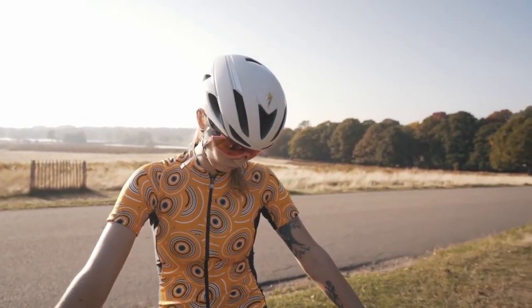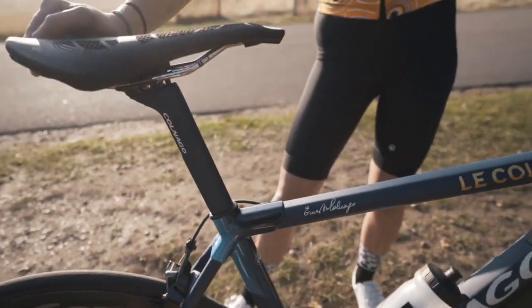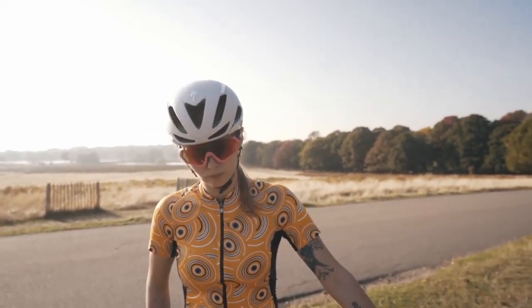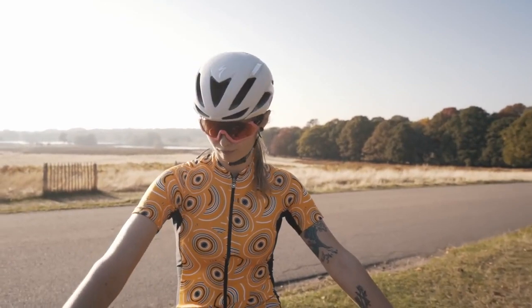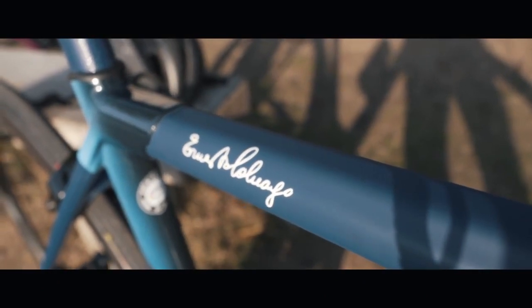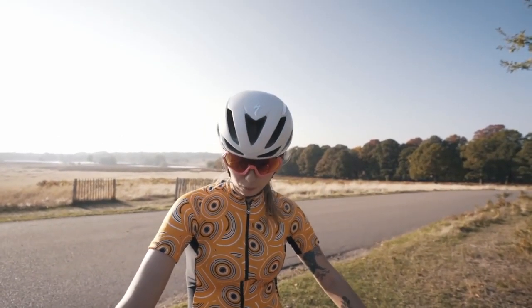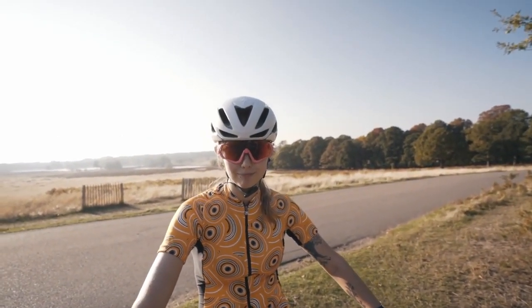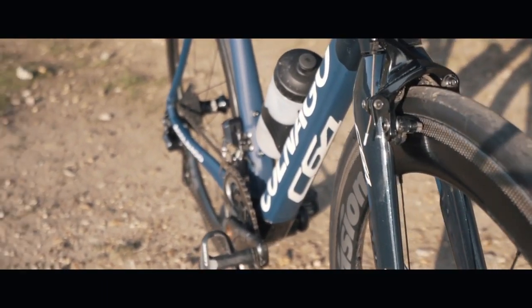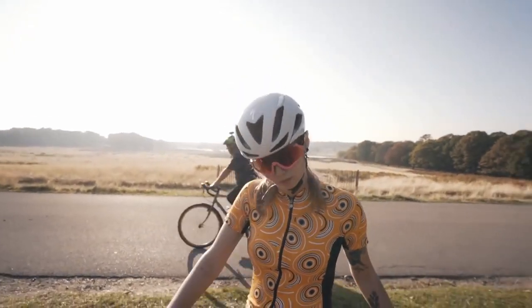The C64 is different from the C60 because it has a slightly different seat stay design which is slightly more aero. Another difference is that this one can take 28mm tires, and it has dual-mount brakes. Mr. Ernesto Cornago's signature is on the top tube — that's worth paying for. The frame comes in 14 different sizes and weighs 800 grams. It also features the new FSA power box power meter.